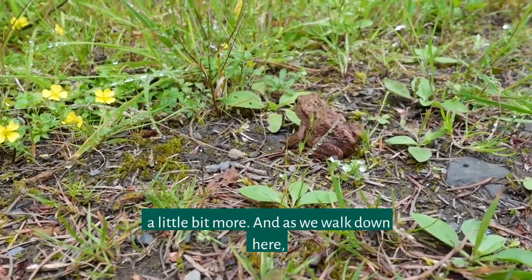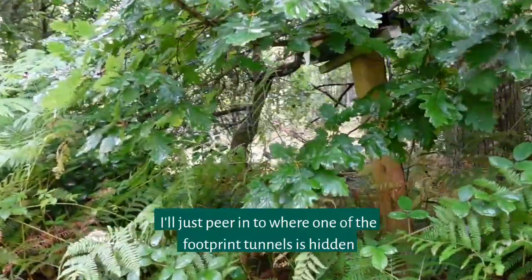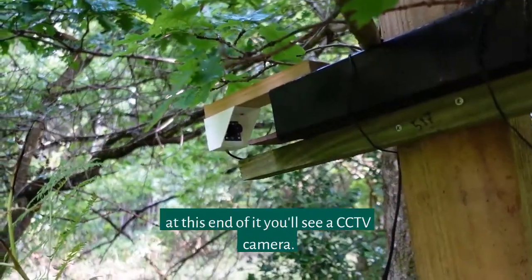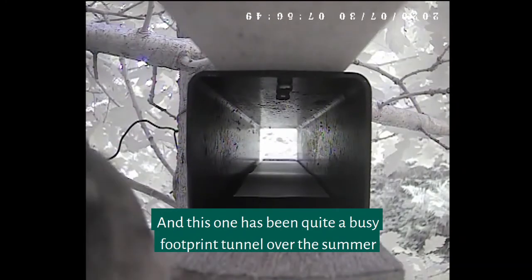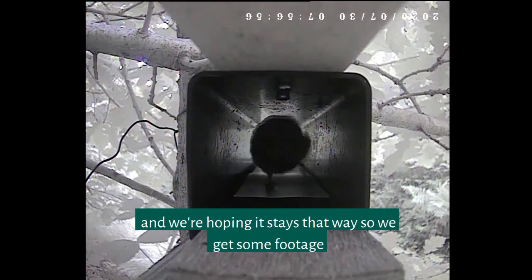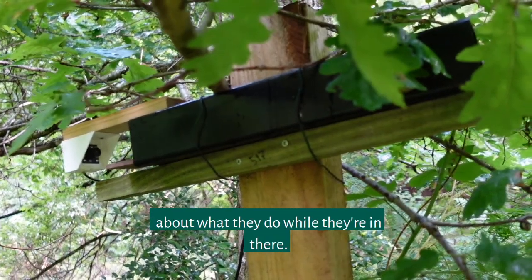As we walk down here I'll just peer in to where one of the footprint tunnels is hidden — and this one's particularly special because at this end of it you'll see a CCTV camera. This one has been quite a busy footprint tunnel over the summer, and we're hoping it stays that way so we get some footage of the dormice using this tunnel and maybe find out a bit more about what they do while they're in there.